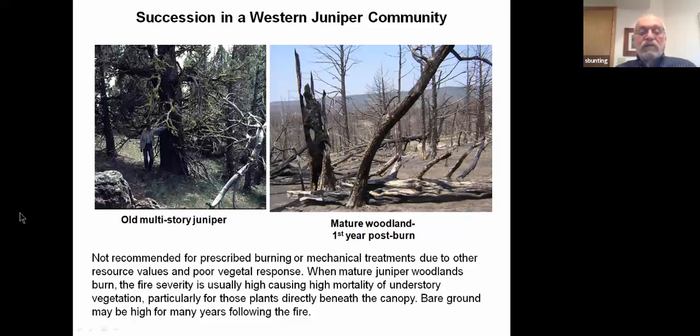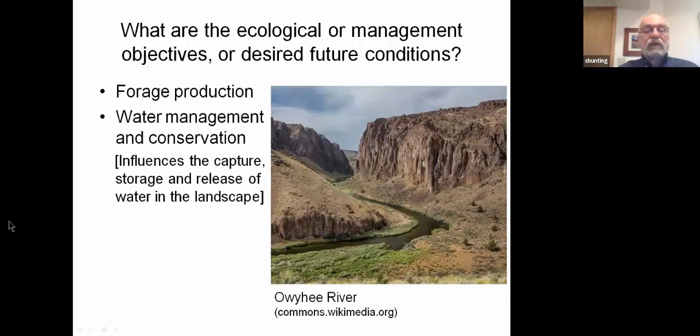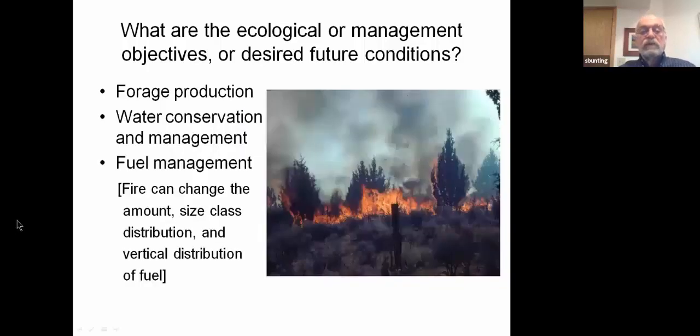Why do people use prescribed burning in western juniper? One of the foremost reasons is forage production for both wild and domestic animals. Water management and conservation is another common objective — the presence of juniper influences the capture, storage, and release of water in the landscape. In our area a lot of the year's precipitation comes as winter snow or spring rains. The interception of this moisture by the juniper canopy can result in it evaporating back into the atmosphere and never entering the soil at all. Fuel management is another objective — fire can change the amount, size-class distribution, and vertical distribution of fuel on a site.